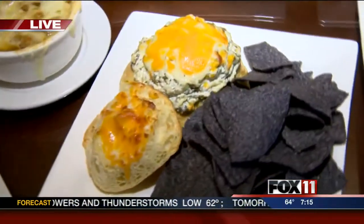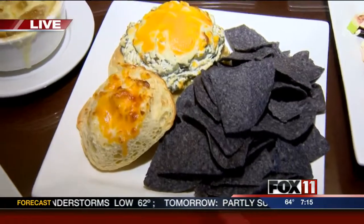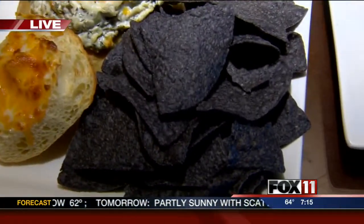It's a spinach artichoke dip with blue corn tortillas — one of the appetizers we'll be featuring.